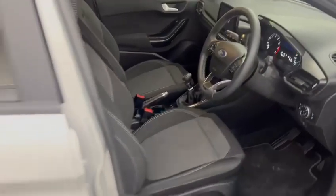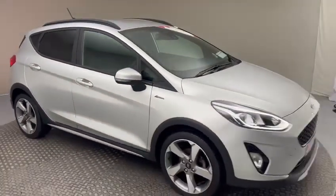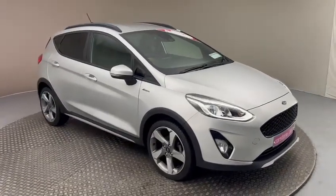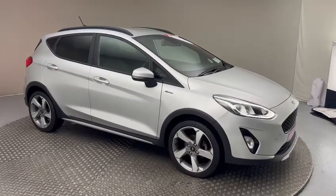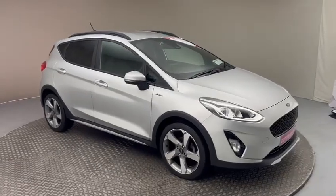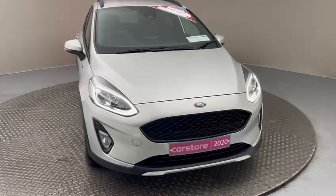Some of the features on the car will obviously include a one year's guarantee and it will come fully serviced from ourselves. This car has just arrived into stock. If you fancy dropping by for a test drive or have any further questions, please don't hesitate to contact us. The contact details are on the right hand side of the screen. Thank you very much for watching the video and we hope to hear from you soon.